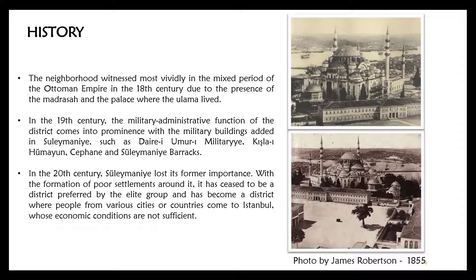In the 19th century, the military function of the district came into prominence with military buildings added in Süleymaniye, such as Daire-i Yevmure, military barracks, Fişhane-i Mahyun, Cephane, and Süleymaniye barracks.